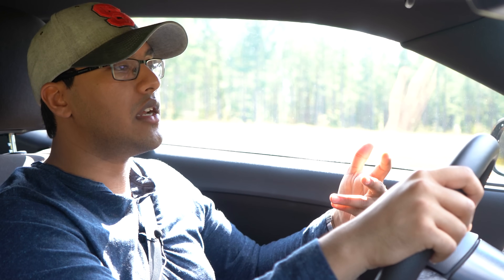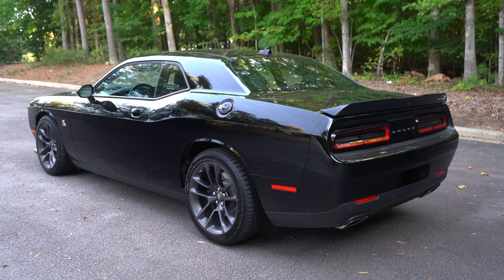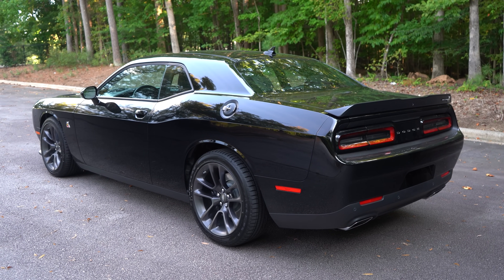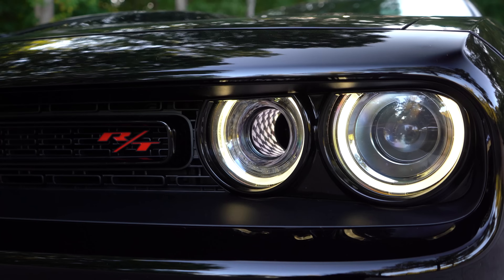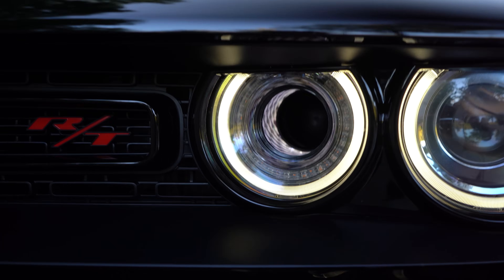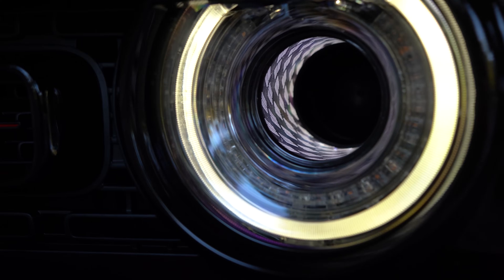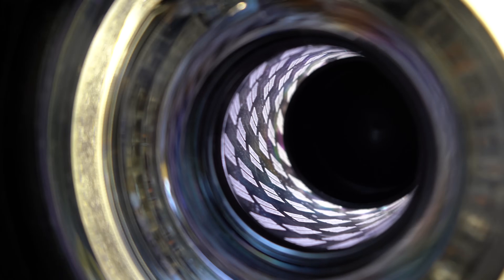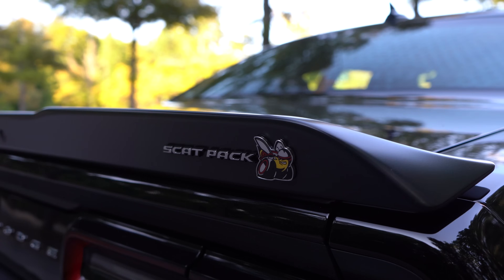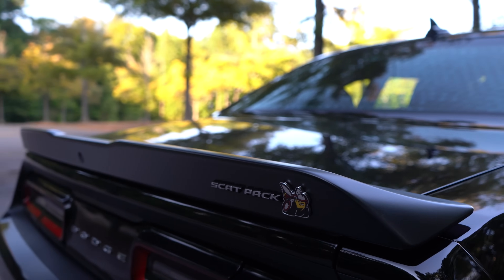Normal people don't have many options for a fun affordable car. The Challenger, the Camaro, and the Mustang are the three cars where you can get a V8 and not be bent over by the price. It's not some ridiculous Ferrari that costs $250,000 — you can actually finance or lease this and put it on your driveway. That's why I'll always respect and appreciate all three of these cars, as well as Miatas, Corvettes, and those affordable performance cars.